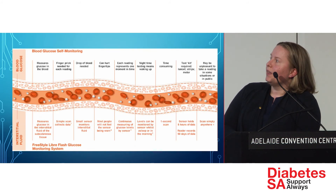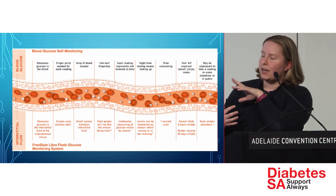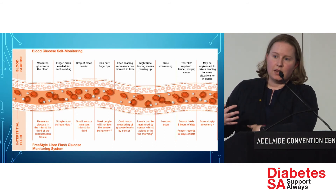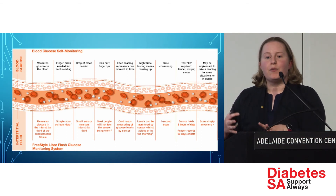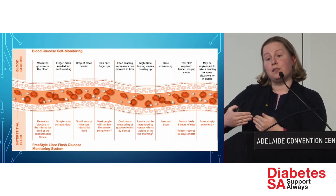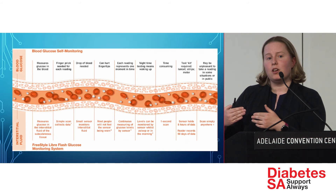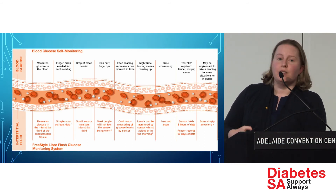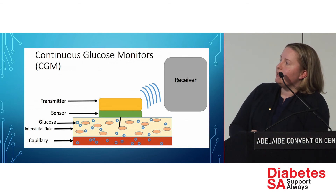To explain the difference: a typical blood glucose meter from a finger prick measures glucose in your blood. Devices like the Libre and continuous glucose monitors measure glucose in the surrounding interstitial tissue. There's a lag time of about 10 minutes because glucose has to diffuse from the blood into those tissues. So what you read on the device is approximately what your blood glucose was 10 minutes ago — something to keep in mind, but it's still very helpful.